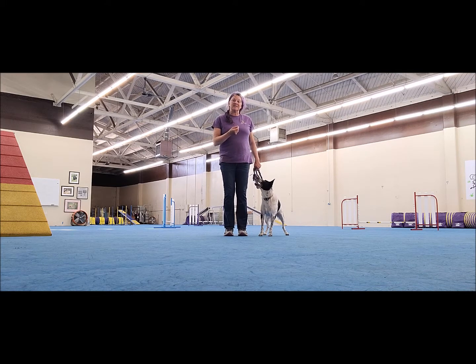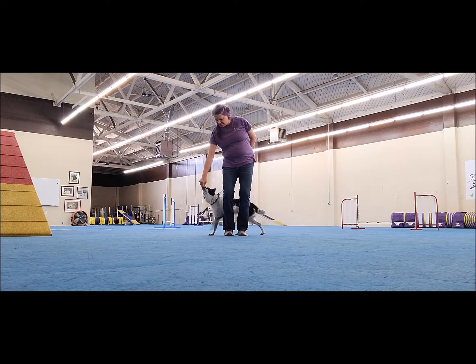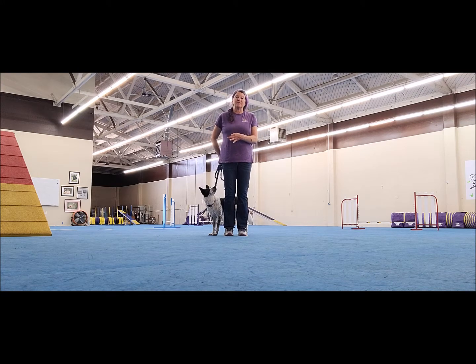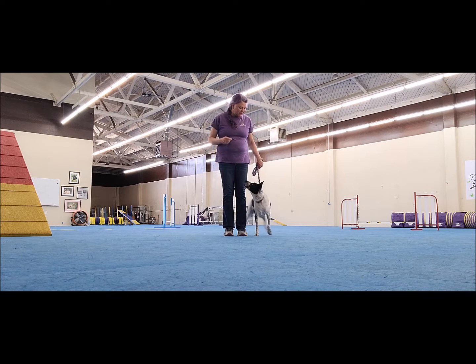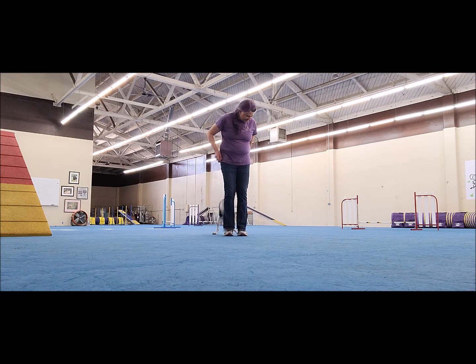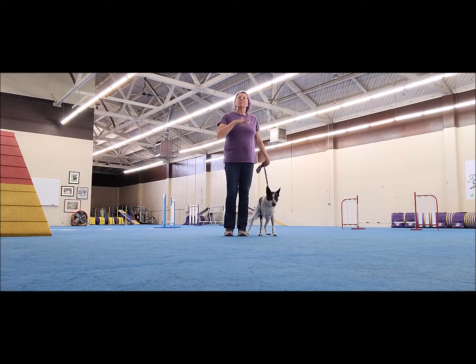The way that I like to teach it is with the dog at my side. I say the word and then I'll take the treat behind me and lure her to the side — yes — and give her the treat. The word 'switch' means switch from whatever side you're on to the other side. So when I say it, I'll say it over here and give her the treat on the other side. Switch — yes, good girl. Switch — yes, good girl.